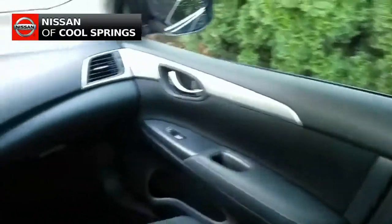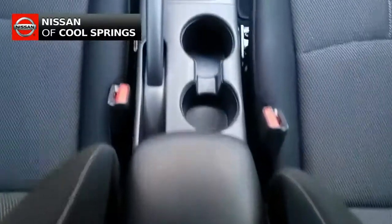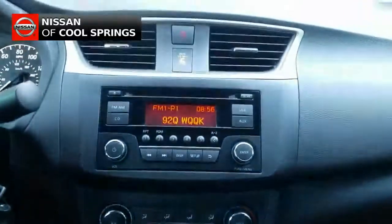Looking up front, we see that it does have a lot of amenities to offer. It has a very nice audio system with Bluetooth audio as well as AM, FM, CD, MP3, and auxiliary inputs.